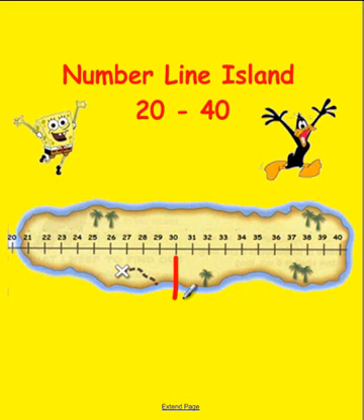The way you'll solve it is by hopping along the number line: one, two, three, four, five — so the answer would be the number 35. Now that we understand the clues and how they work, let's go to Number Line Island!